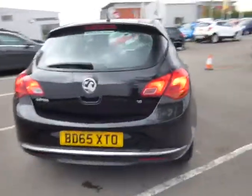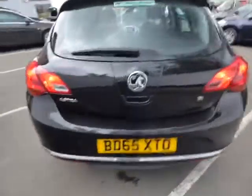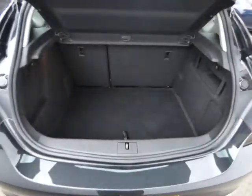Moving around to the back, you can see the badge on the back there says 1.6, so that is a 1.6 petrol engine in this car. Very generous boot space as well, and there's an inflation kit under there.